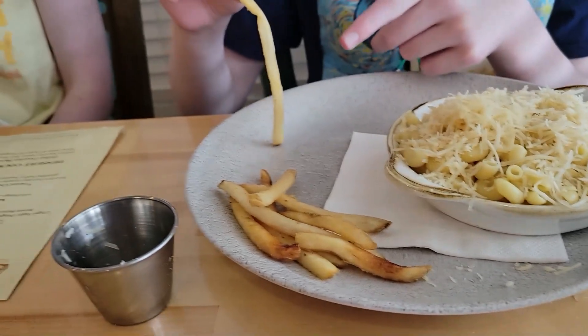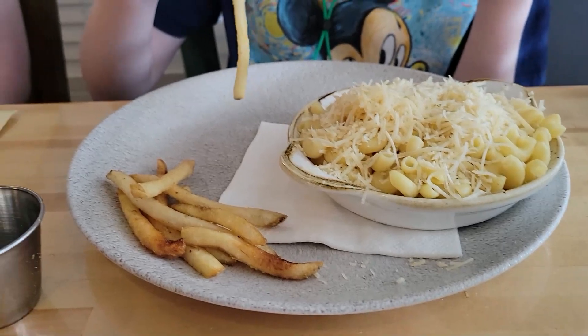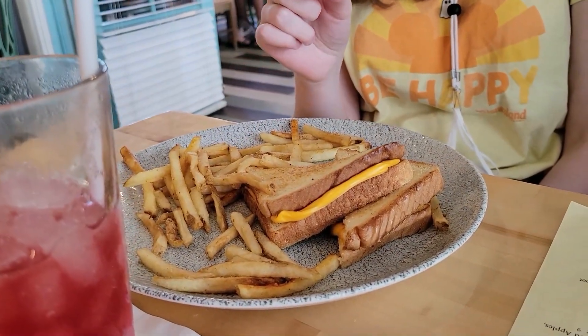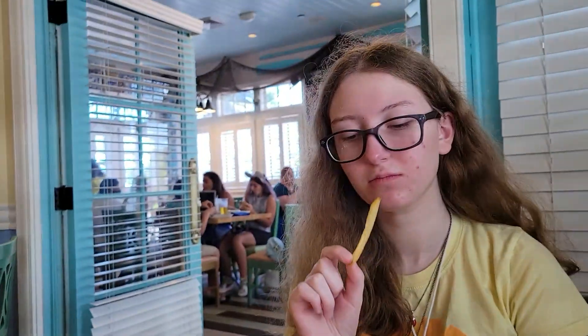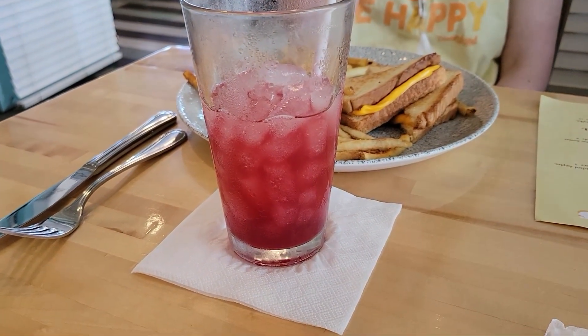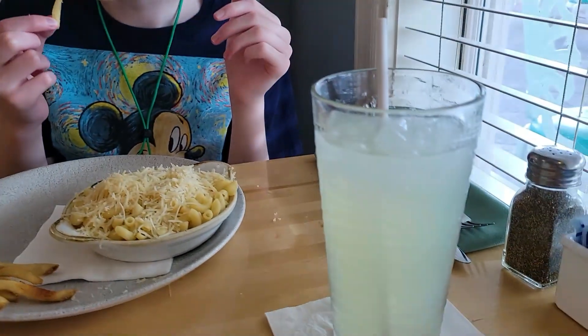These are Megan's fries — adult-sized, and they're salty. Megan has grilled cheese and fries and they obviously adult-sized that for her too. Megan has pomegranate lemonade, which she loves getting every time we come to Disney World. I have a Coke, and Ben has a lemonade.